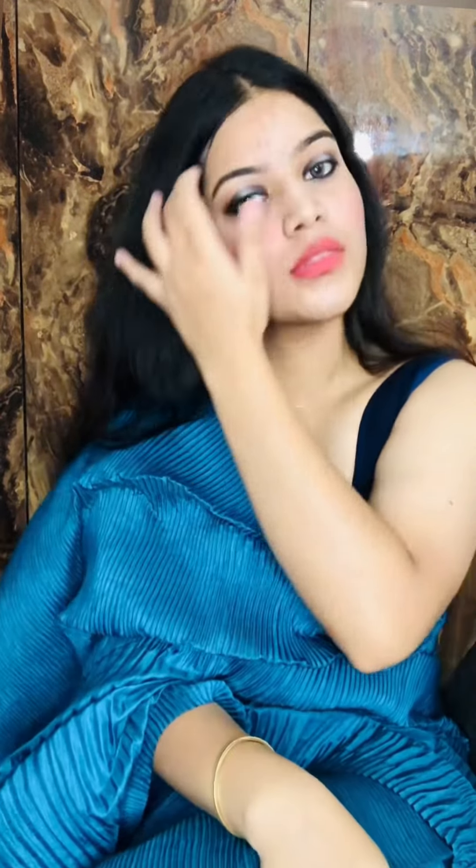And tada, here is the final look! I hope you would have loved it. It is a very simple and classy look. The main attraction here is the eyes, so just make your eyes bold and pretty — the eye makeup is very simple.